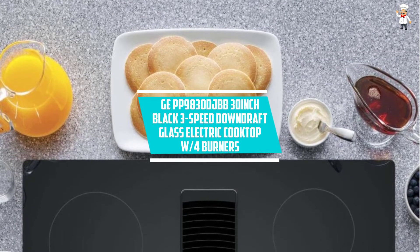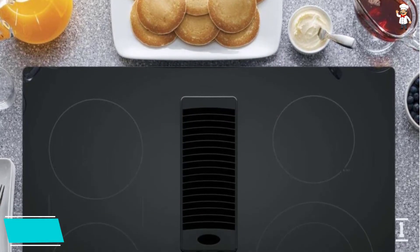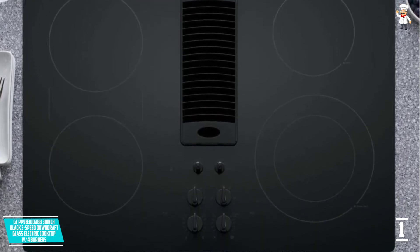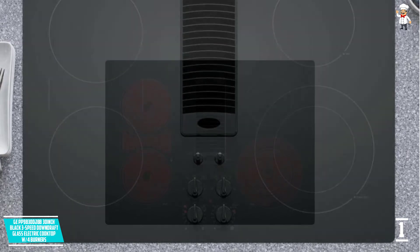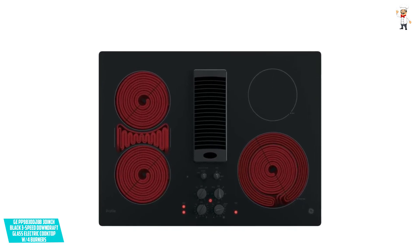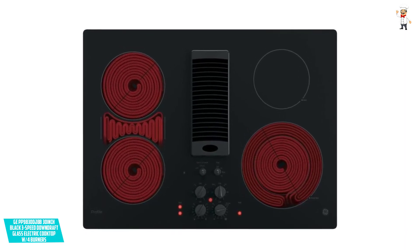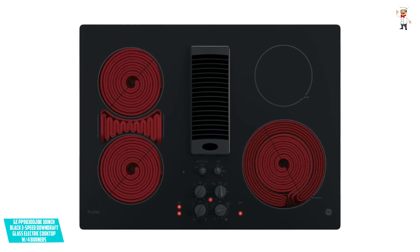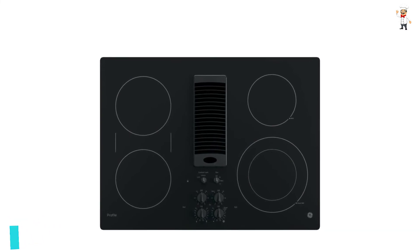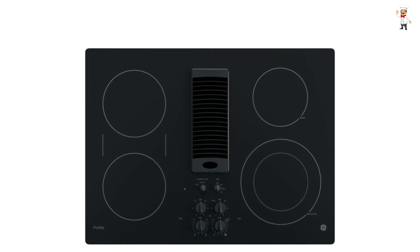At Number 1: GE PP9830DJBB 30-inch Black 3-Speed Downdraft Glass Electric Cooktop with Four Burners. All your cooking elements are combined into one cooking area with this GE Electric Cooktop. It has a sleek cooking surface that keeps your kitchen looking modern and classy. The control lock system prevents unnecessary activation which could cause accidents. With indicator lights, you can easily know when the surface is hot or cold to touch. Installation is quick and easy, taking only a few minutes to set up, and its compact design takes less counter space.